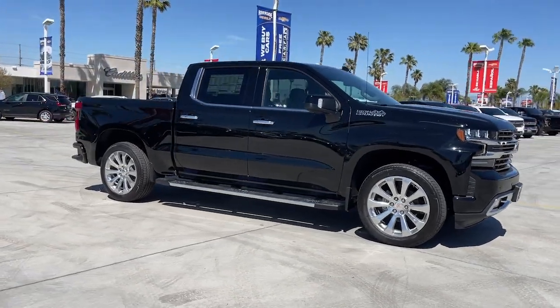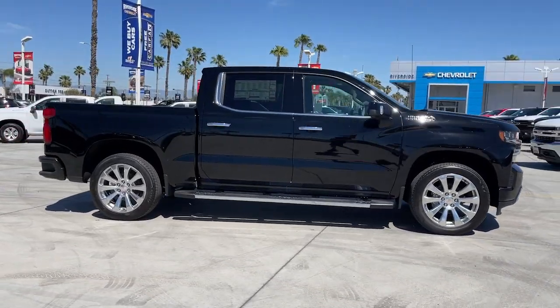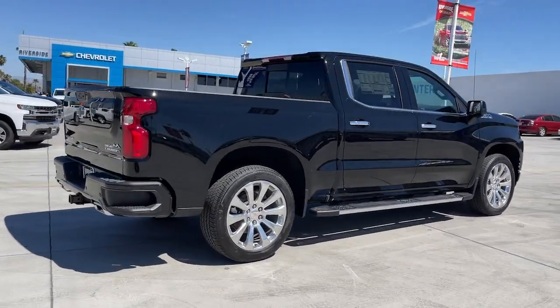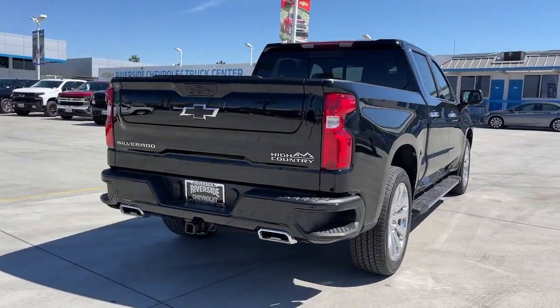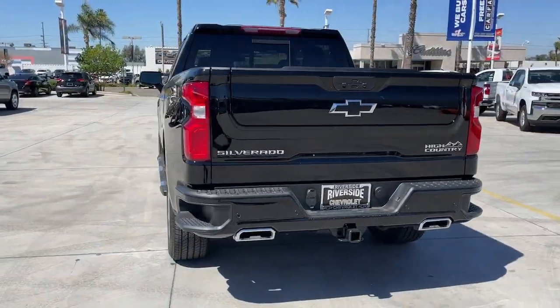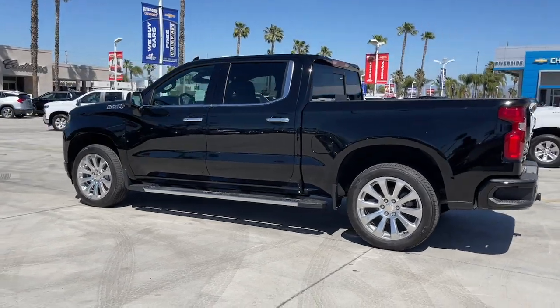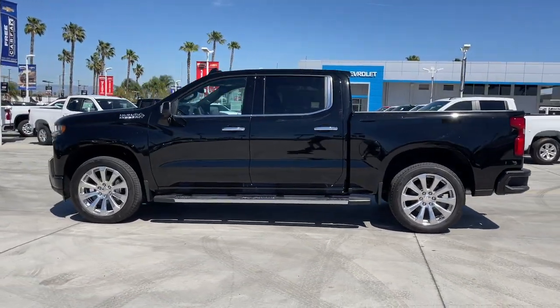Take a moment to check out the 2022 Chevrolet Silverado 1500. The smooth-riding Silverado 1500 delivers rugged strength, a quiet and spacious cabin, agile handling, and technology that keeps you connected. These are just some of the great options this vehicle comes with.